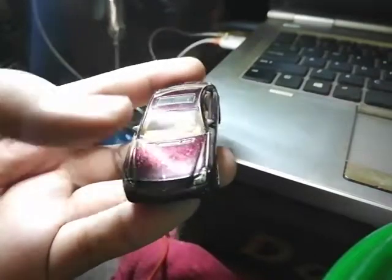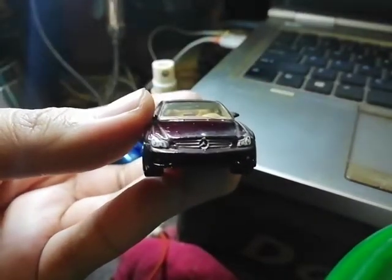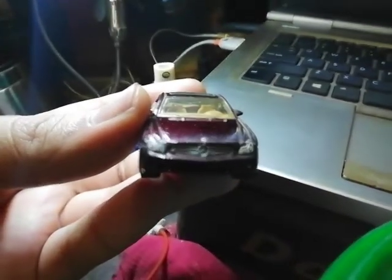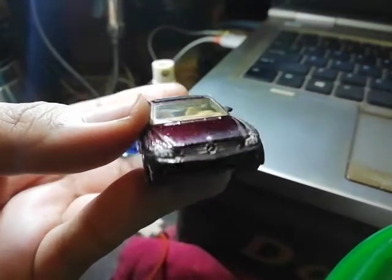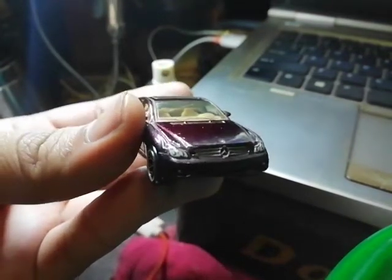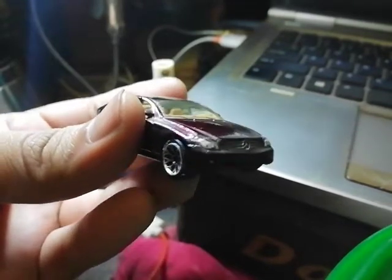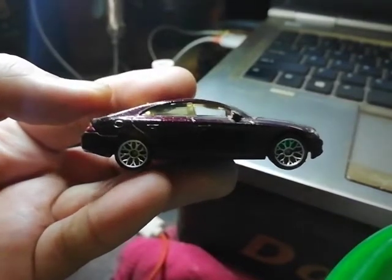Regarding the car itself, here's the front of the vehicle. The Mercedes-Benz logo is clearly visible, and the headlamps are all painted. It follows a real mold which is really nice. That's the side of the car.